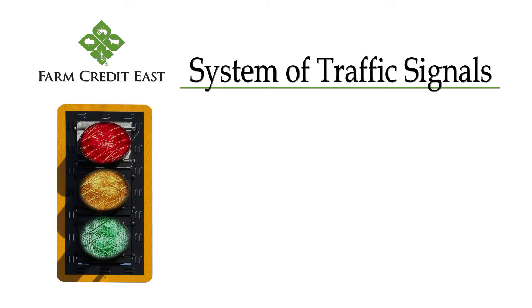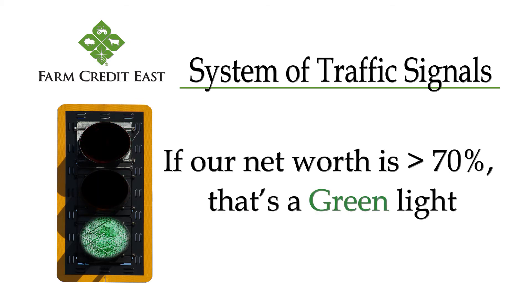Dr. Dave Cole, Professor Emeritus of Ag Economics at Virginia Tech, developed a system of traffic signals for us to apply to our financial records and help us decide what we should do next when considering an investment. If our net worth is greater than 70%, that's a green light, which means go.